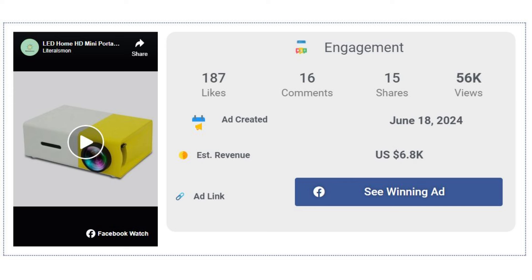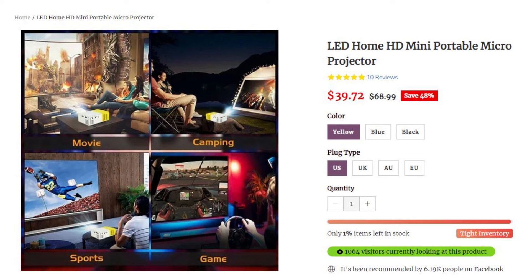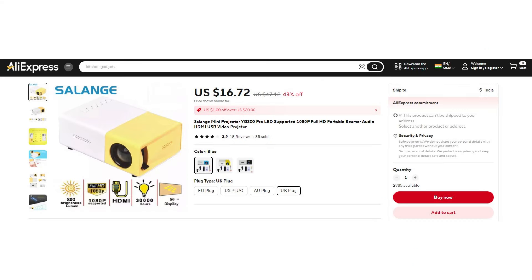The Facebook ad has received more than 187 likes, 16 comments, and 15 shares. The winning store selling price for the LED Home HD Mini Portable Micro Projector is just under $39.72, while the product cost is only $16.72. You are looking at a good profit margin of $23.